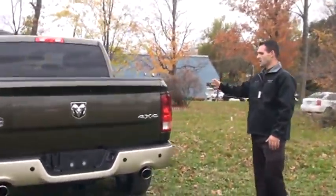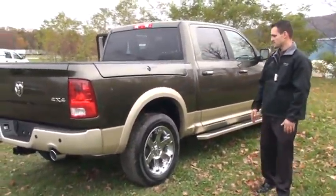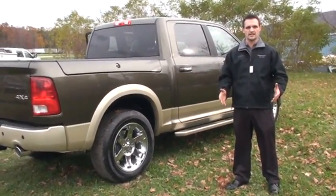Another thing that we have available on the Ram is a rear backup camera, rear backup sensors, and dual exhaust. If you're into putting different mufflers on, you can just put them on — you don't have to reroute anything in the exhaust system.